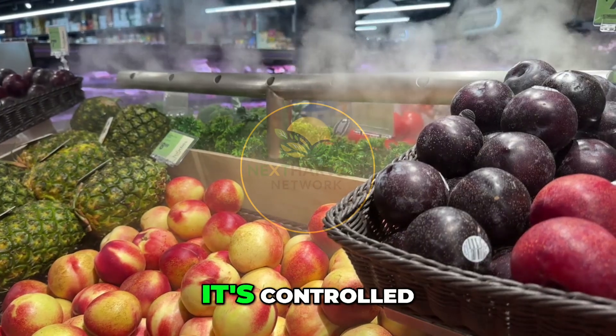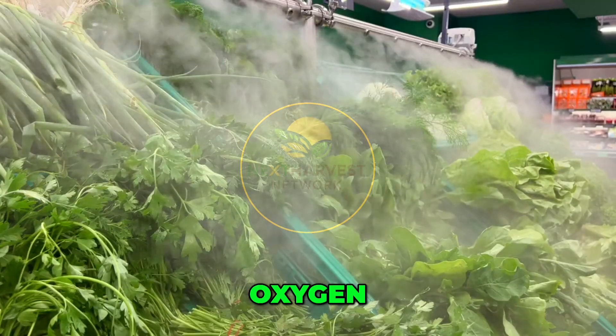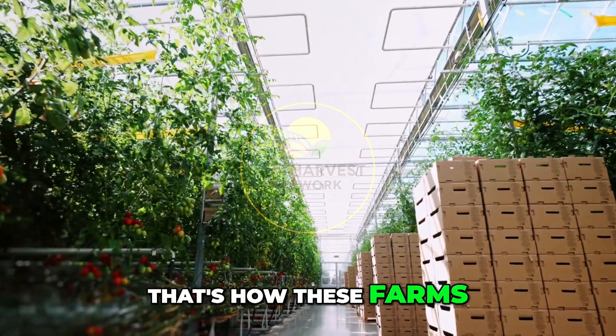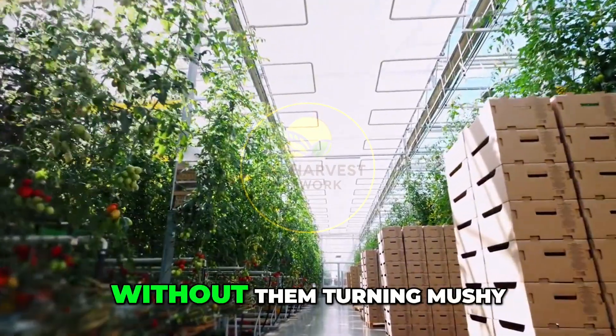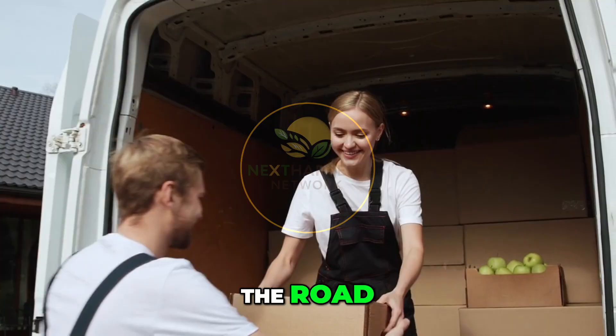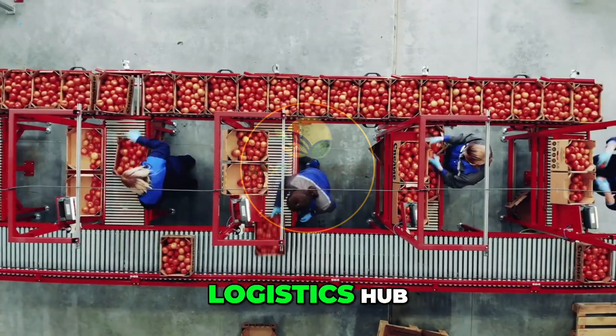Storage isn't just cold — it's controlled. Humidity, oxygen, and CO2 levels are adjusted to slow down ripening. That's how these farms ship tomatoes across oceans without them turning mushy, or export berries that still taste farm-fresh after a week on the road.